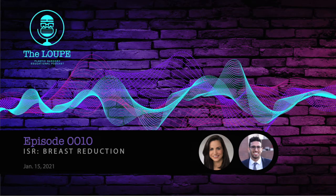Welcome to The Loop Podcast, where we are transforming education and plastic surgery since 2020.